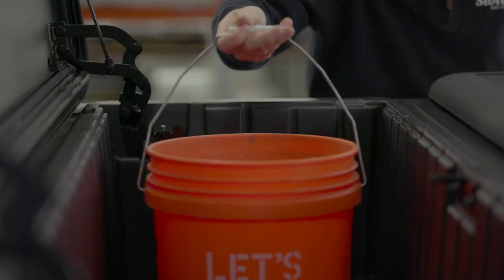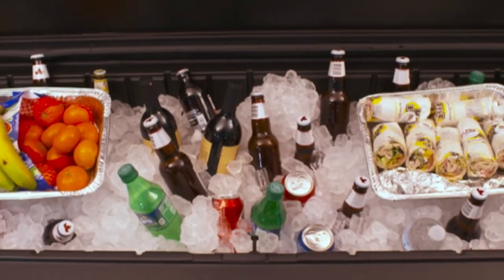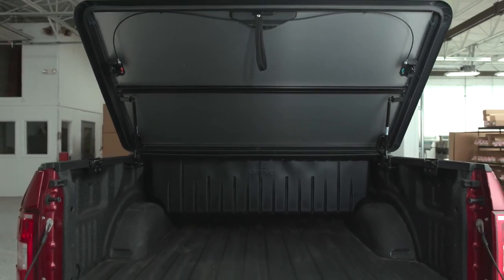It's deep enough to hold a five gallon pail and has a lower entry point for loading and unloading your gear, and has drain holes for use as a cooler. The underside of the toolbox rises off the bed floor to provide full use of the length and width of the truck box.